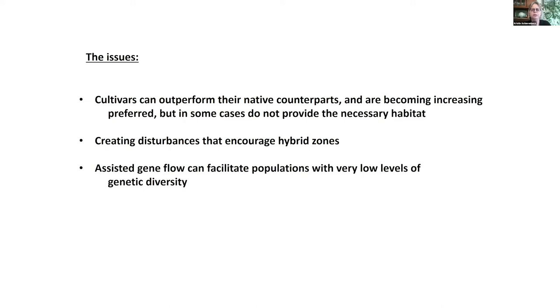In many cases, cultivars of native plant species are being developed and are becoming increasingly popular in the horticultural trade, but there's evidence that in some cases they don't provide the necessary ecosystem characteristics for things like pollinators. As humans, we love to disturb the environment, and this also encourages hybridization. At the other end of the spectrum, rather than discourage hybridization between local and non-local genotypes, sometimes assisted gene flow can facilitate populations that have very naturally low levels of variation.